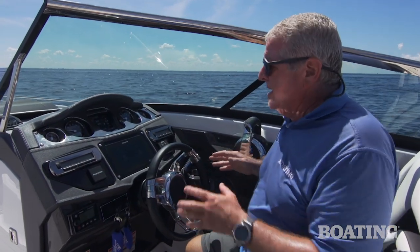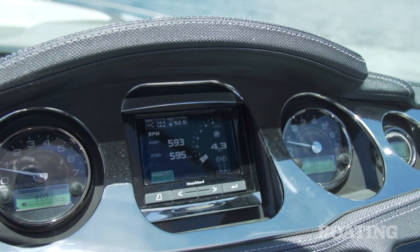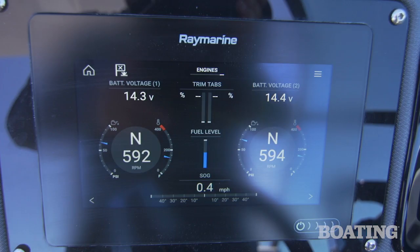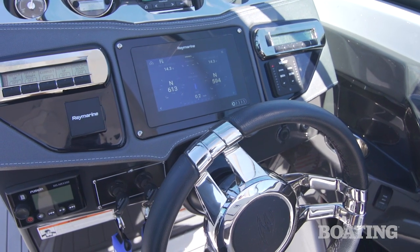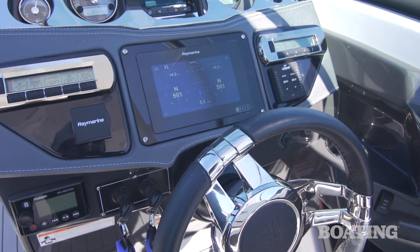Now we like the way the dashboard's set up — it's an all new style. I love this bezel across the gauges, plus you've got Mercury's Smart Craft gauge centered down below it. Also set to the dashboard is Raymarine's Axiom touch screen navigation system. In addition you've got sonar and chart plotting. All together you've got a really clean dash design, and that's enhanced by the MUX digital switching.